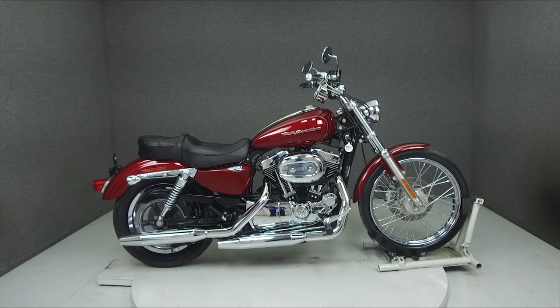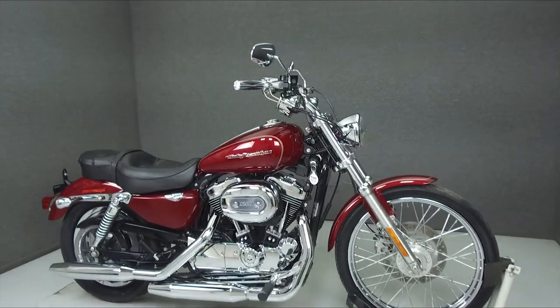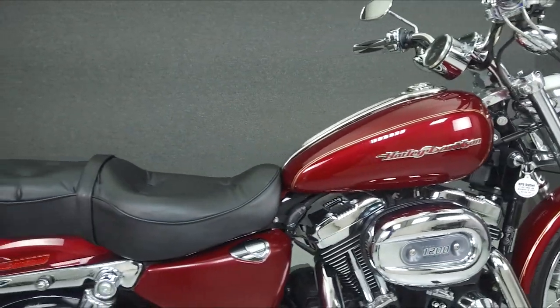Hey everyone, this is Keegan from National Power Sports. Today we're taking a look at this 2005 Harley-Davidson Sportster 1200 Custom with 9,346 miles.